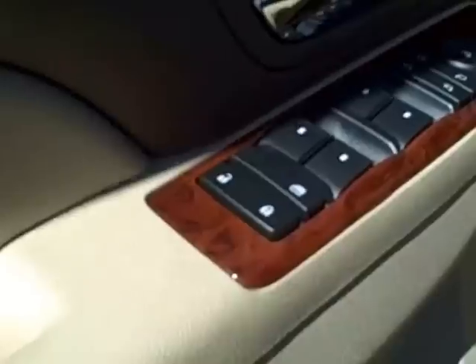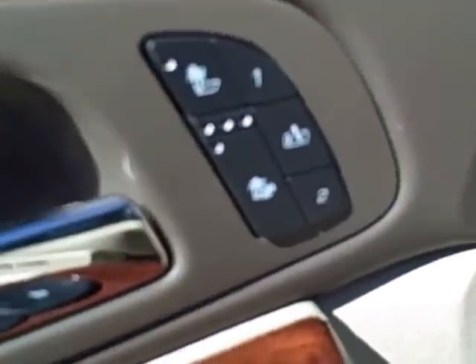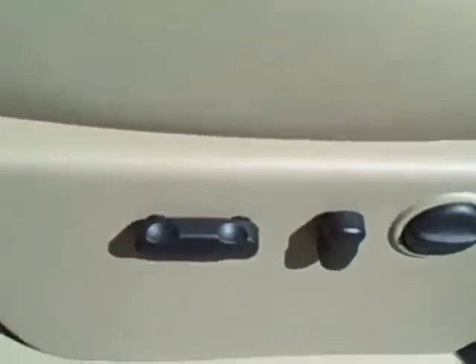The interior has automatic doors and windows, as well as heated and cooled memory automatic front seats. The seats are a cashmere leather front and back.